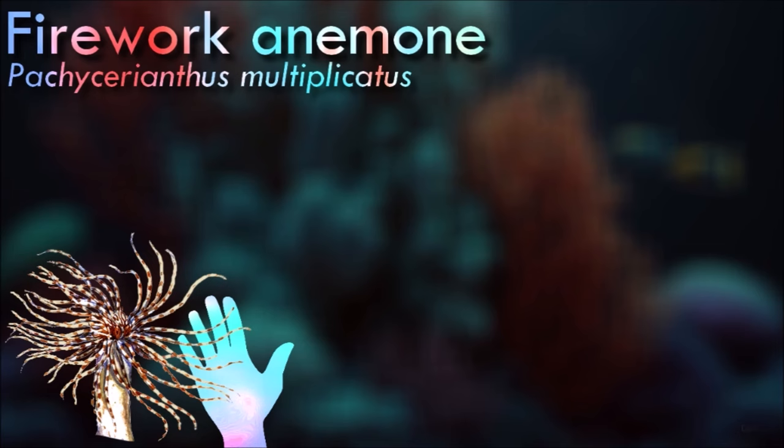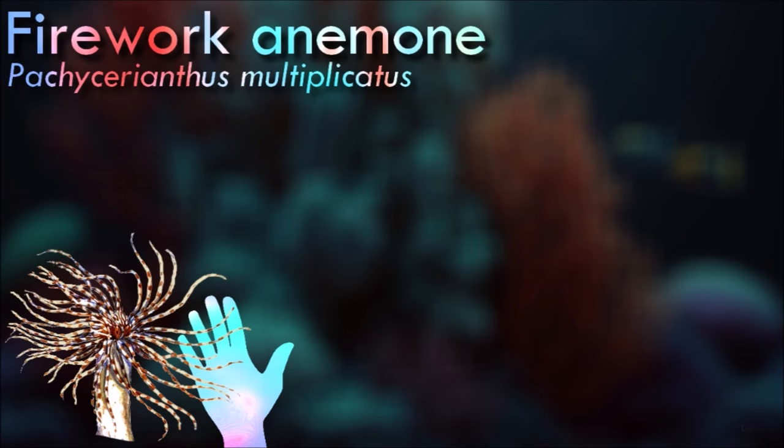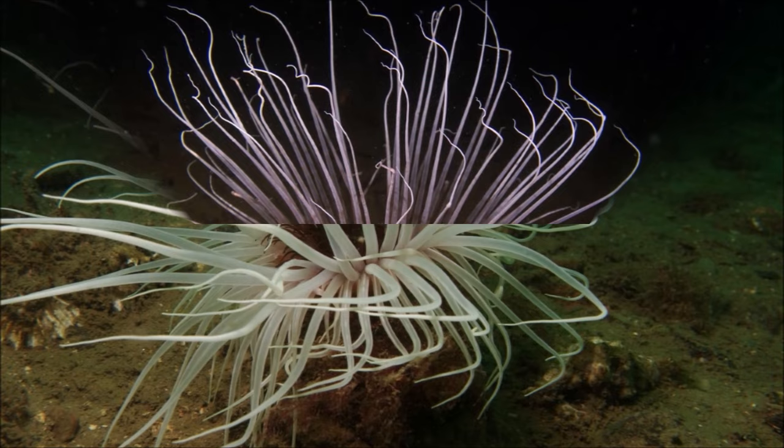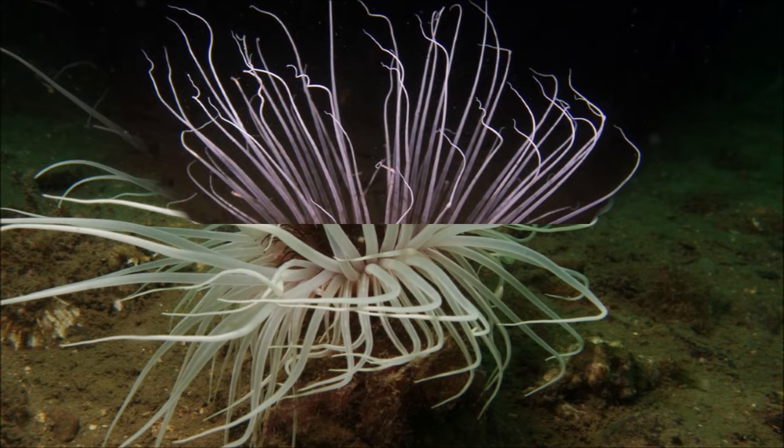Firework anemones feed on planktonic arrow worms. They cannot feed on larger prey items due to their weak nematocysts. No information is recorded as to the lifespan of firework anemones or their larval dispersal. They are considered to have a restricted dispersal potential and are therefore at risk from habitat degradation.